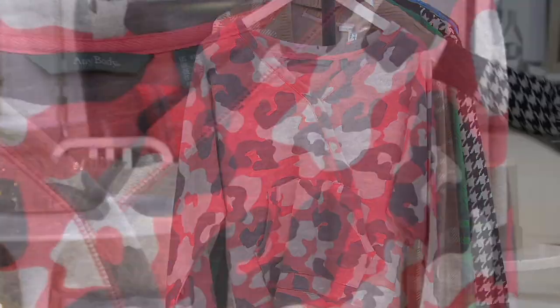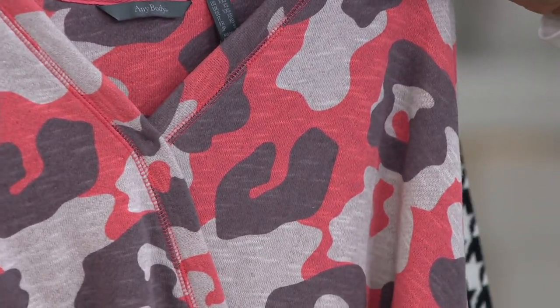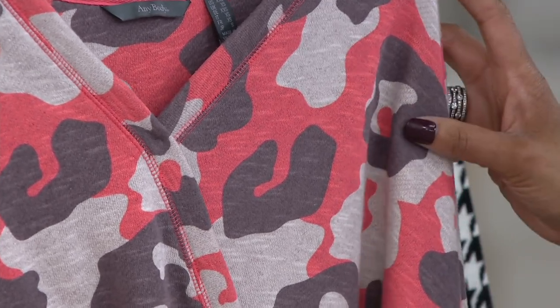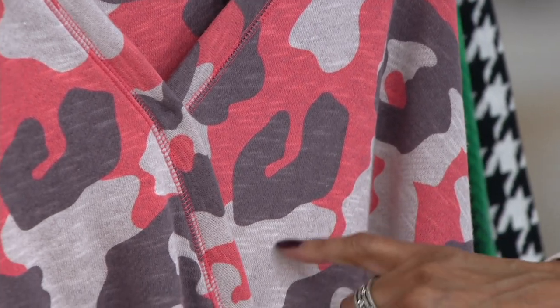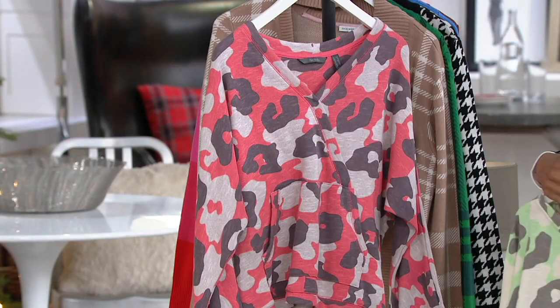And then finally, hot coral — how fun is that one? We only have about 500 in the hot coral to go around, and the sizes we began with are extra extra small to 3X. So you've got hot coral, a deep smoky taupe, and then this wonderful soft khaki color — 500 of those to go around.